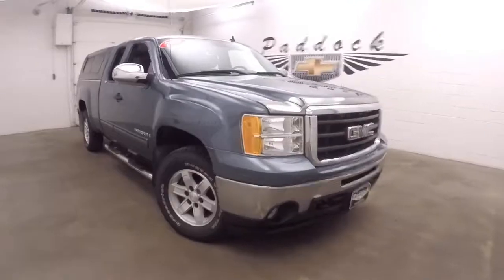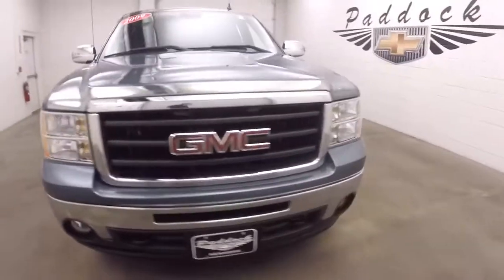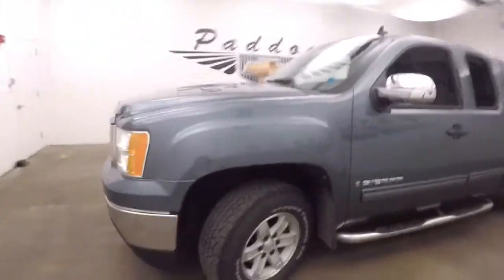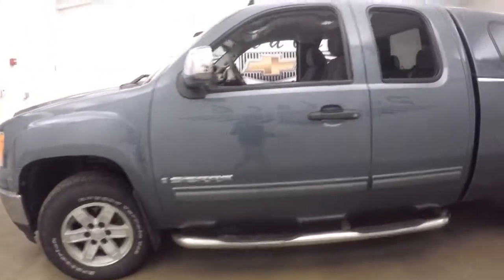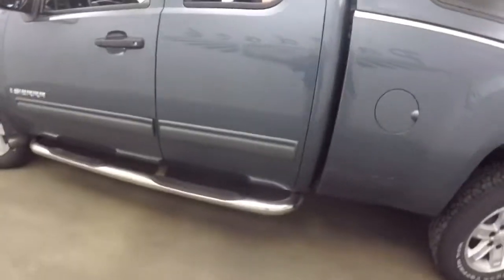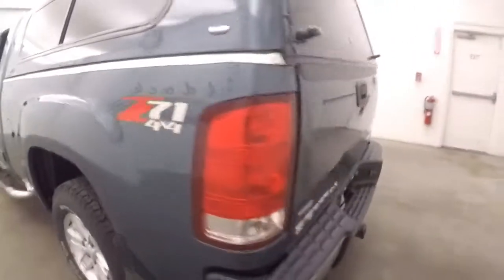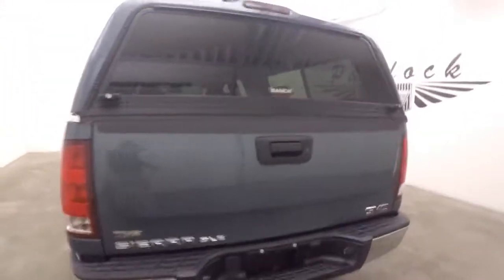This is a 2009 GMC Sierra. It does have the Z71 off-road package. It also has aftermarket mud flaps, nice side step rails, and a fiberglass cap.